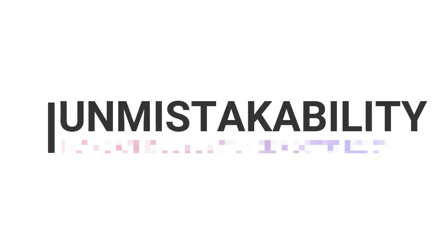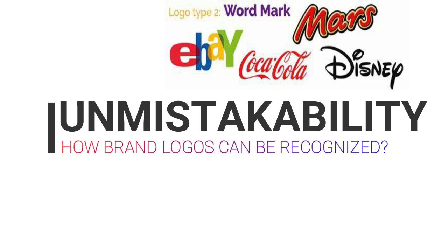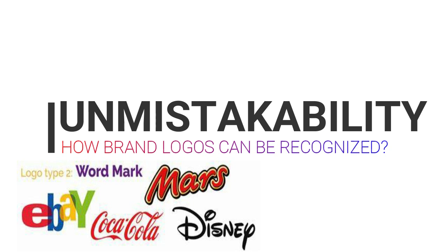The last quality is unmistakability. Your logo is the face of your business, so why not make your business the face of your logo? There is no better way of getting people to associate your logo with your company than to use the actual name of your company as your logo.